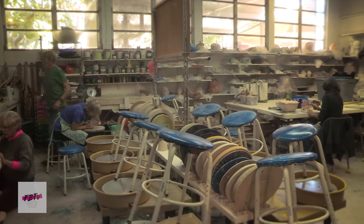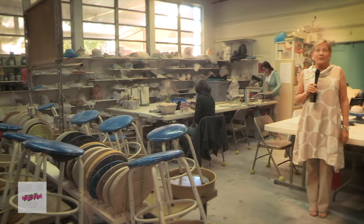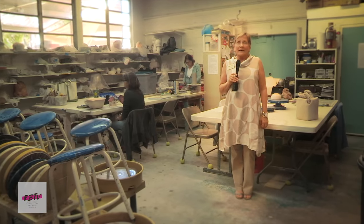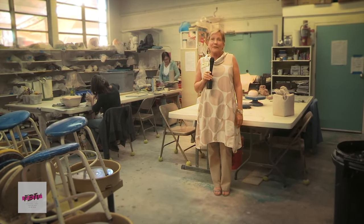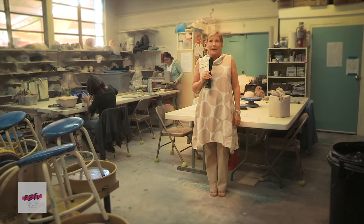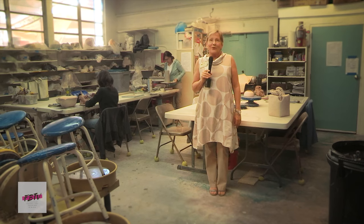We're in the ceramic studio. This studio is a very active studio. We teach raku, wheel throwing, hand building, and glaze making. There's so much activity happening here. In our new building, we are tripling the space. Outdoors, we have our electric kilns, our raku kiln, and a gas kiln to help fire and finish our pieces.